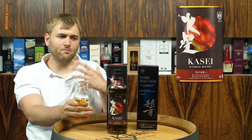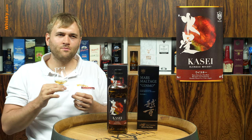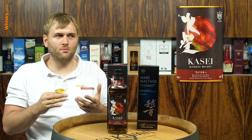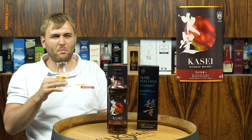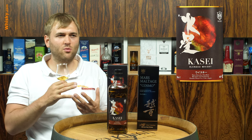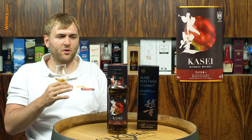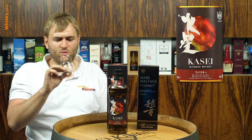At 40% ABV it's also very light and soft, but you do get a bit more of a spicy touch in the flavor and a slightly smoky note. Most of the character is still fruit though — apples, pears, and a bit of a grape touch as well. The finish brings more of a sticky sweetness, so maybe there are some PX casks in there as well.